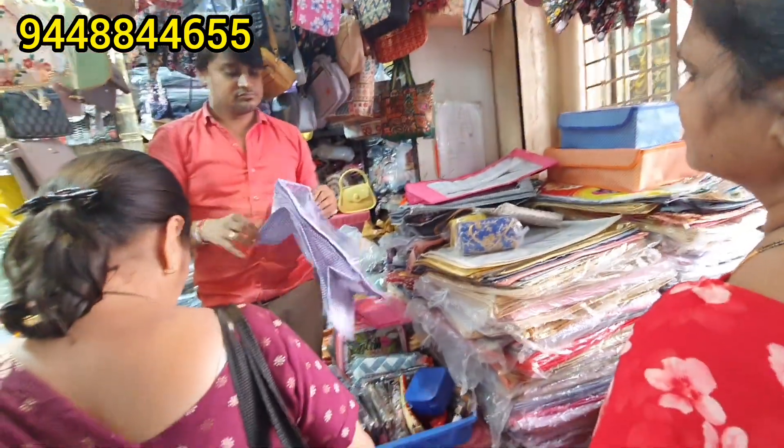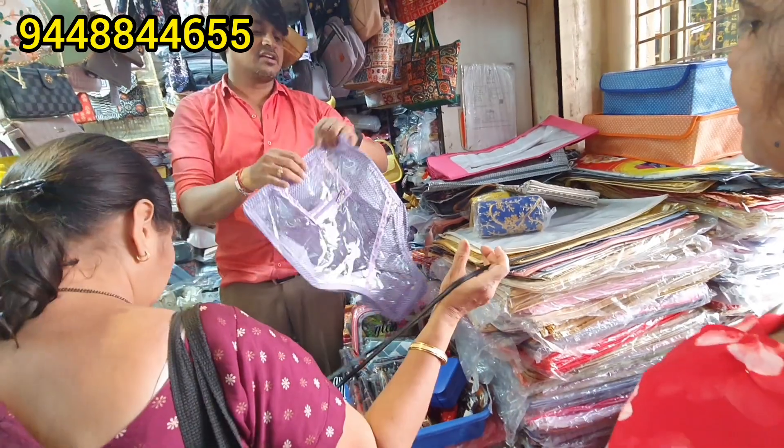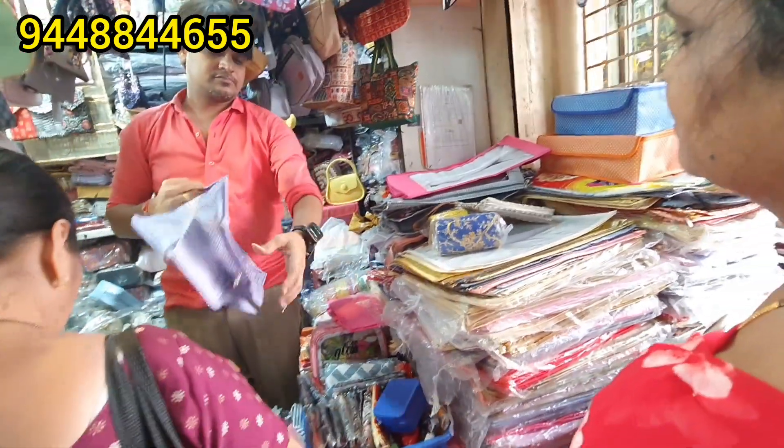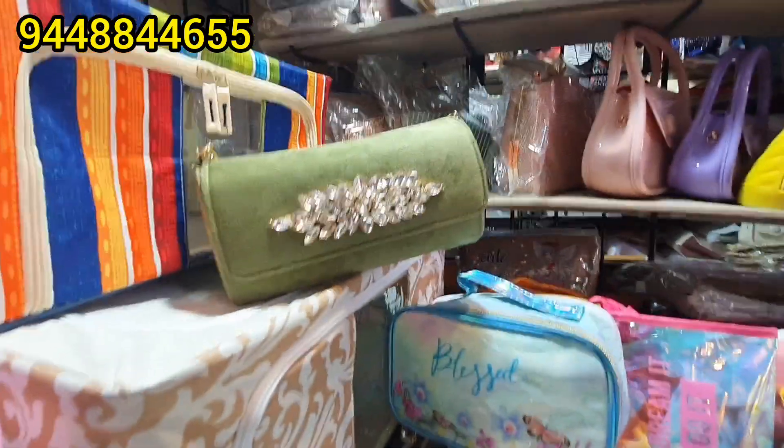Starting from Rs.30 to Rs.50, earring organizers are also available. There are different items and different products. If you want to choose, there are blouse organizers, blouse shapes. Here are bangles in two sizes.